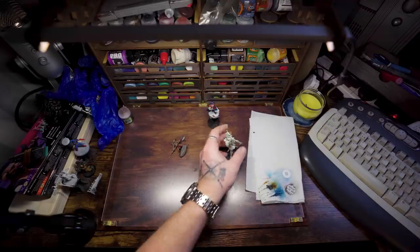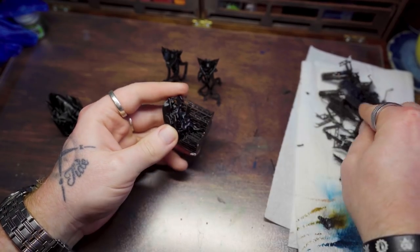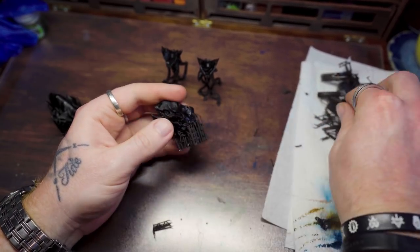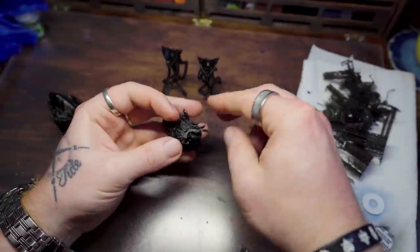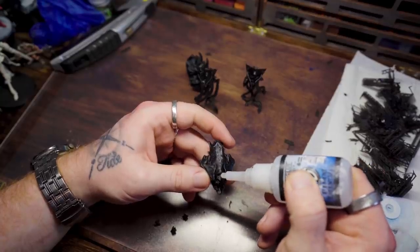So let's 3D print some minis, paint some stuff, and make some crazy shit. As far as I'm concerned, if your minis come pre-supported, I'm already halfway into bed with you at this point. The fact that I can just leave this stuff printed overnight, go to bed, and not have to worry about anything — it's just so good, man.